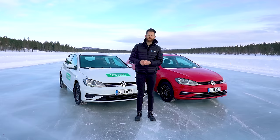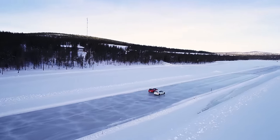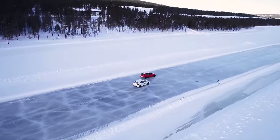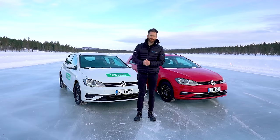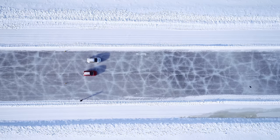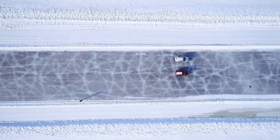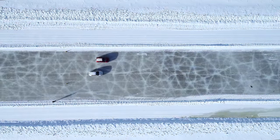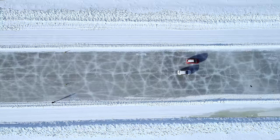Next up: ice braking. We're on this frozen lake running the same test, except stopping from 35 km/h rather than 60 — if we tried from 60 we'd probably end up in the ocean. Sadly, due to an issue with the data logger we didn't record specific distances, but on both the Golf and the Volvo the budget tire performed really well with nothing to choose between the two tires.